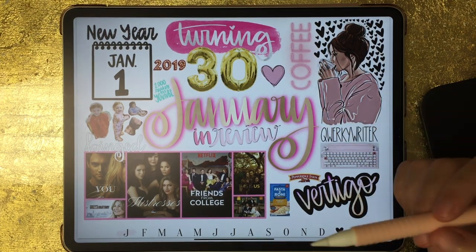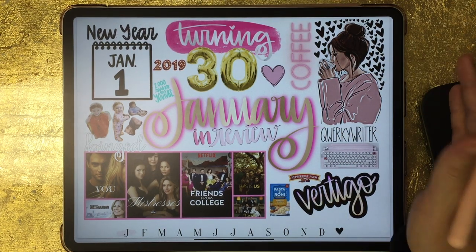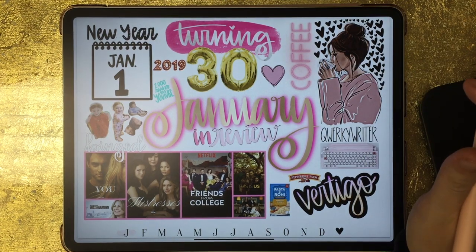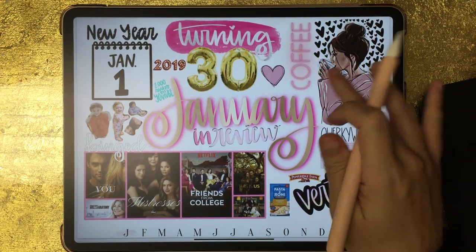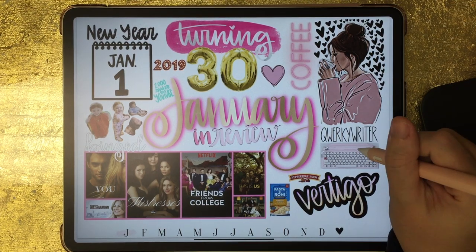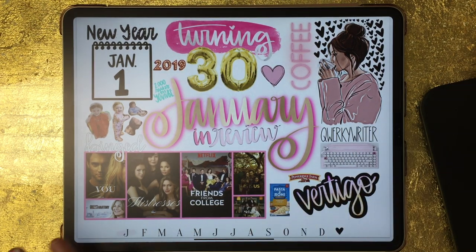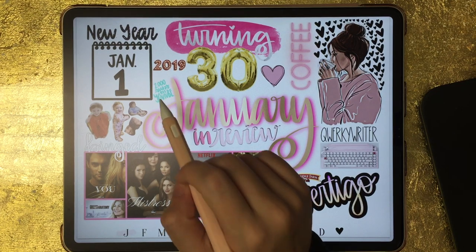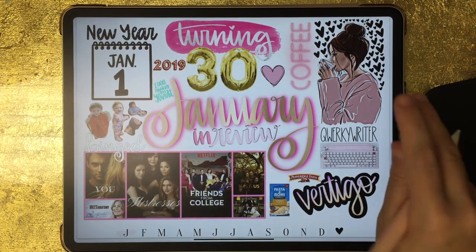I created an in-review page for both January and February — I don't think I've done it since February, but I really do like how it turned out. I wrote down all the highlights from that month: I turned 30, drank a lot of coffee, purchased my Quirky Writer keyboard, and unfortunately had vertigo for the last two weeks of January. I created a collage of all the shows I binge-watched, and I reached 2,000 subscribers on YouTube in January — I'm getting pretty close to 5,000 now, which is really exciting.